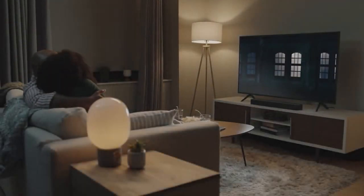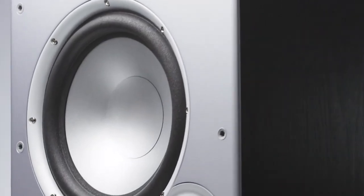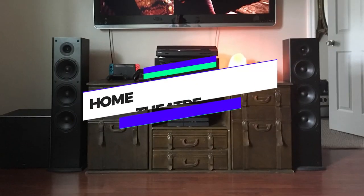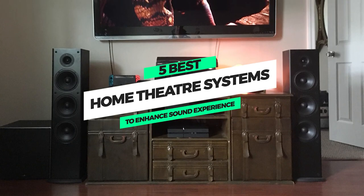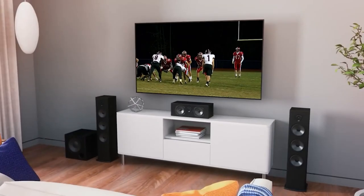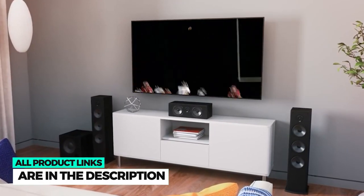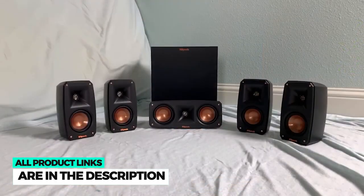Are you done using the old home theater and you are in search of a new one? If yes, then you are in the right place. Because in this video, we are going to share with you five options for the best home theater systems that will enhance your sound experience. Don't worry, all the home theaters are affordable, and you can find the link for all five home theater systems in the video description.